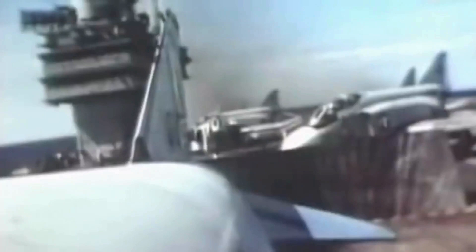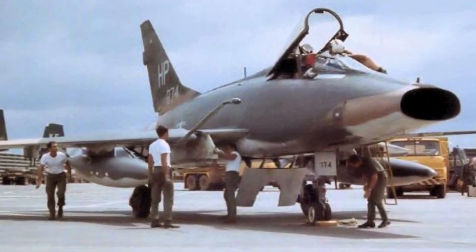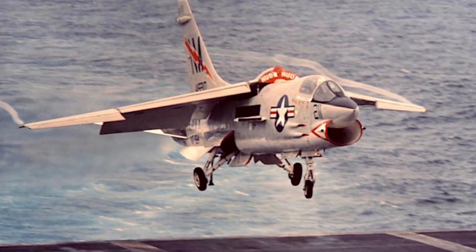The USAF flew its first Vietnam combat missions in late 1964, while the USN first deployed Phantoms there in 1965. They served alongside other fighter types including the F-100 Super Sabre, the F-105 Thunderchief, and the USN also flew F-8 Crusaders.